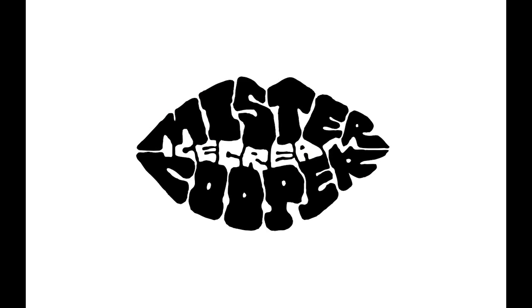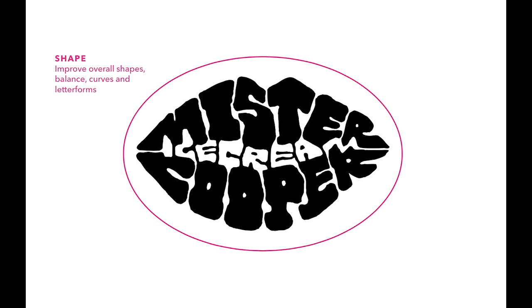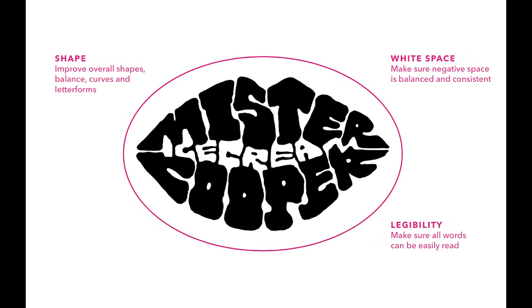So we went back to that original sketch and identified the challenges and problems of the various letterforms. We knew that the overall shape of the lips could be improved and certainly the letterforms within it. The white space needed to be balanced and consistent. And of course legibility was really important — we needed to make sure that all three elements of the logo were really easy to read.